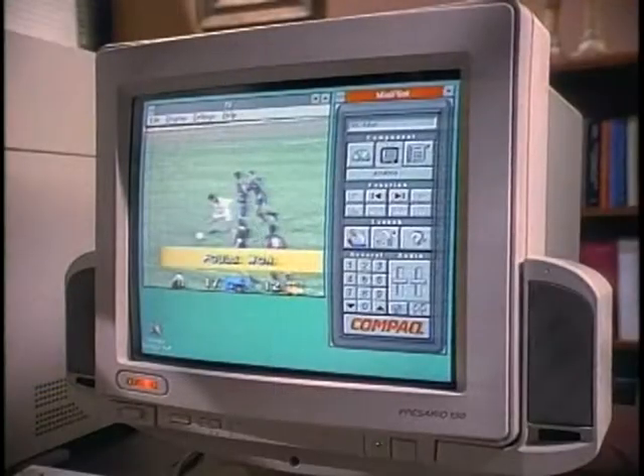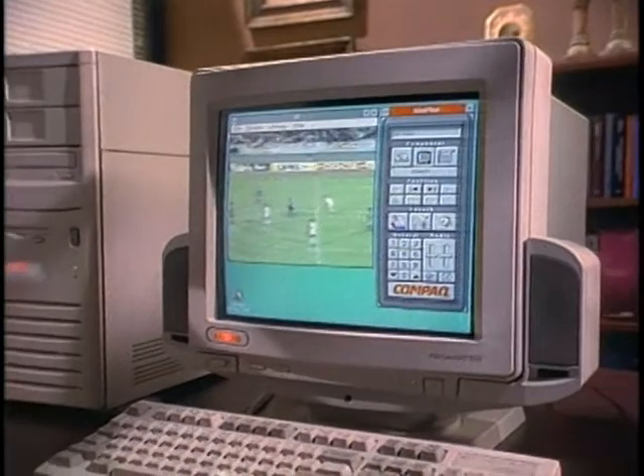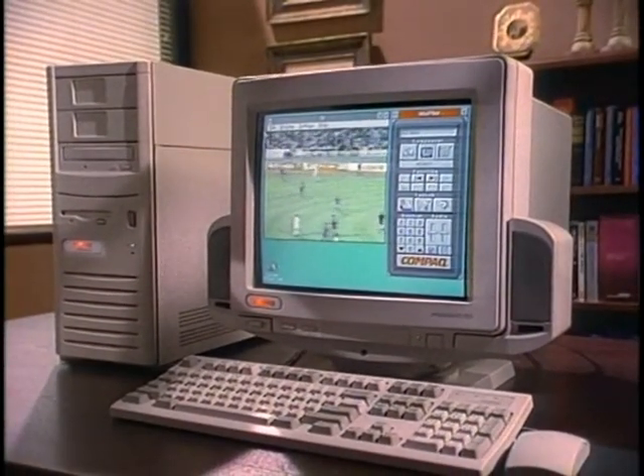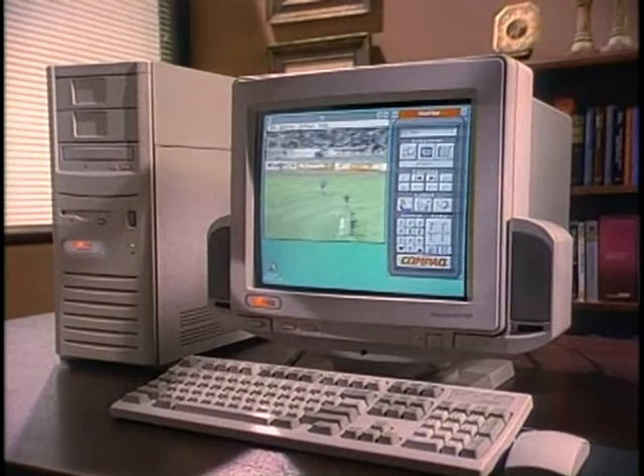Compaq has launched several new models to stay number one in the PC market. Four new Presario models were announced, with two models coming with a built-in TV tuner so you can watch television on your computer by plugging in a TV cable line. And PC prices keep tumbling — Hewlett-Packard says it will cut Vectra prices by as much as 20%, with the entry-level HP Vectra VL2 now listing for under $1,400, lower than the current price of the IBM ValuePoint.